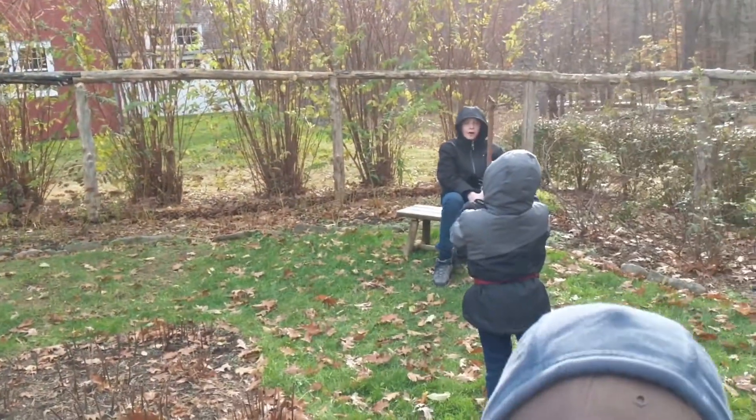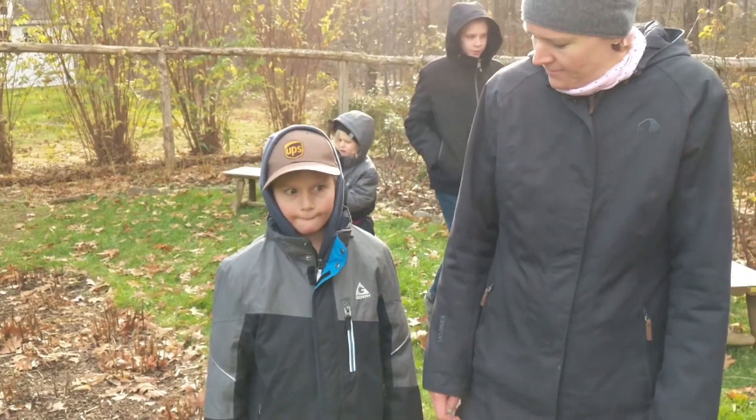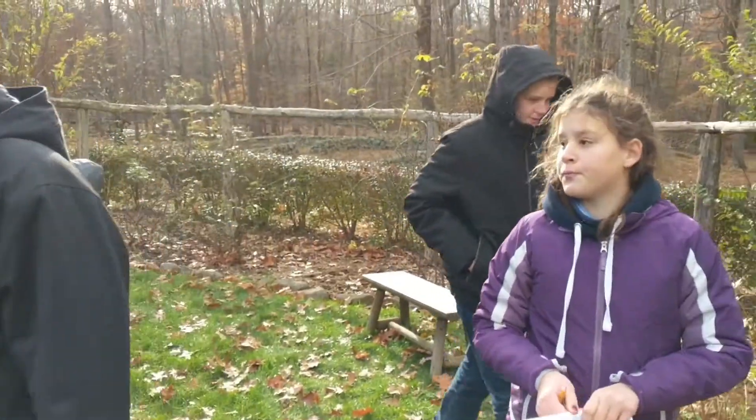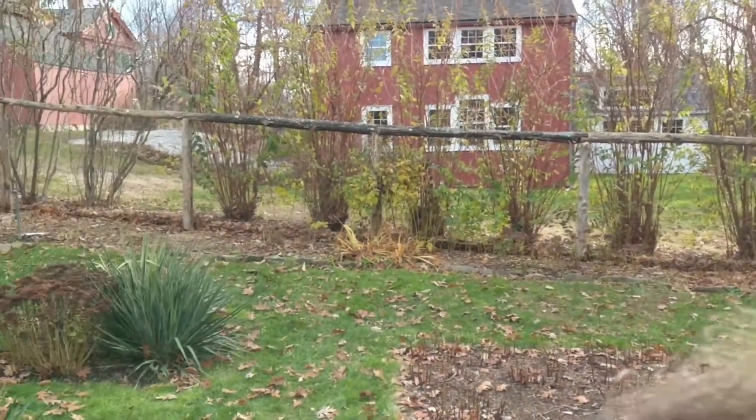Do you guys like it? Yeah! It's good practice for finding what other treasure? The fen treasure. That's going to be on our list for when we get out west.